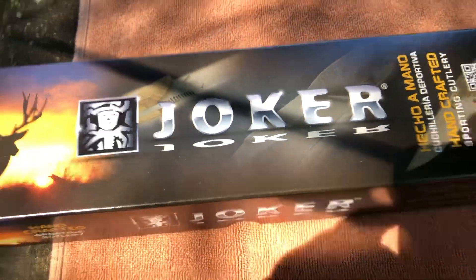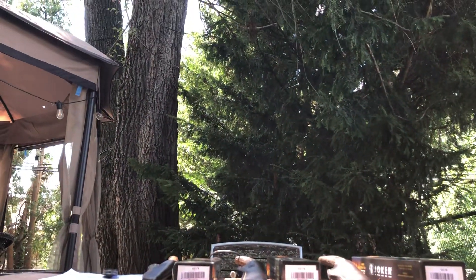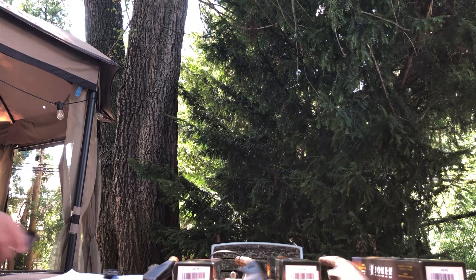Yeah, you guys remember that game show back in the 70s, early 80s? That's what I was thinking of when I was setting these up. Welcome back to the Cowboy C-Bop show, everybody.